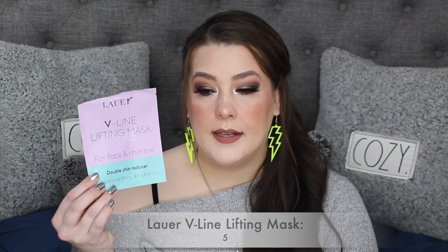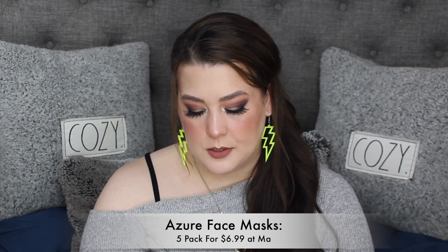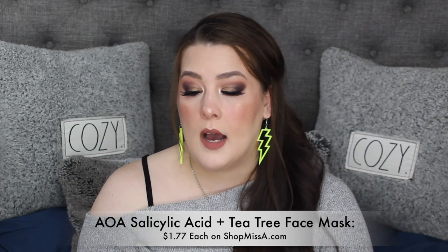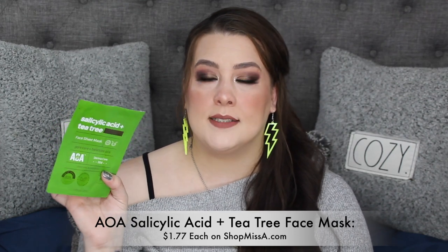I talked about this in my Amazon favorites — from Lauer, I think, the V-Line Lifting Mask. I love it so much and I have it on the way. I also have the Azure collagen and peptide — loved it absolutely. The salicylic acid one I bought in a 20-pack. I love these especially when I have acne, but they have so much serum that they drip everywhere and make a mess. I use the AOA silicone mask over it to hold it in place.